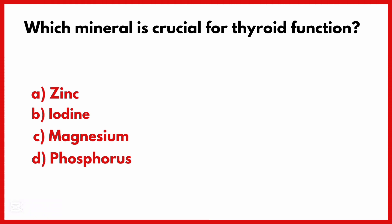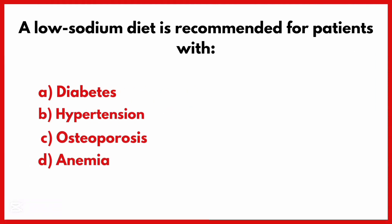Which mineral is crucial for thyroid function? Correct answer is Option B: Iodine.